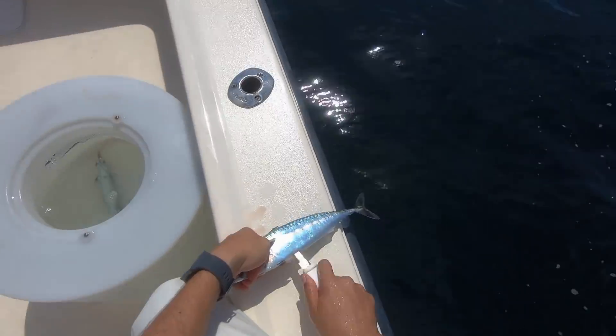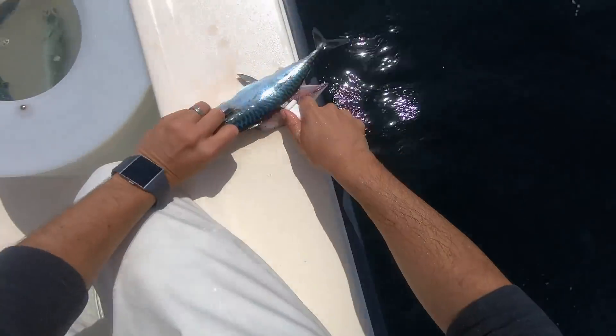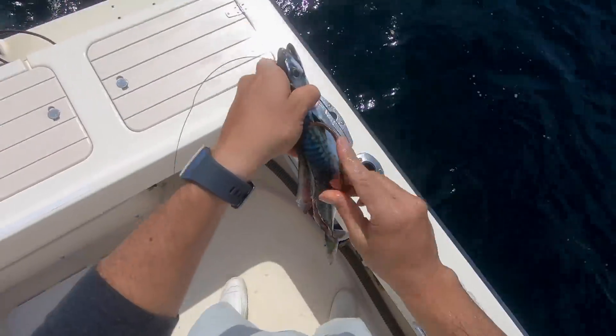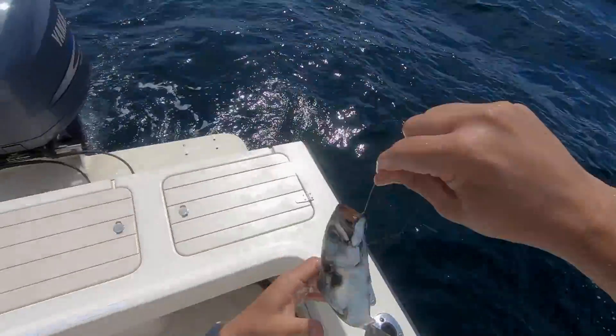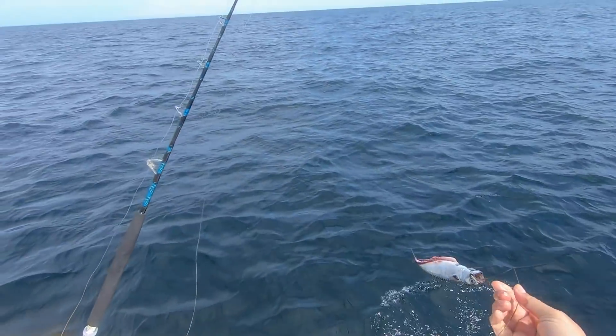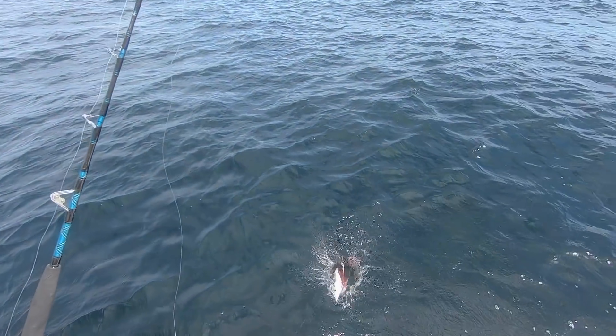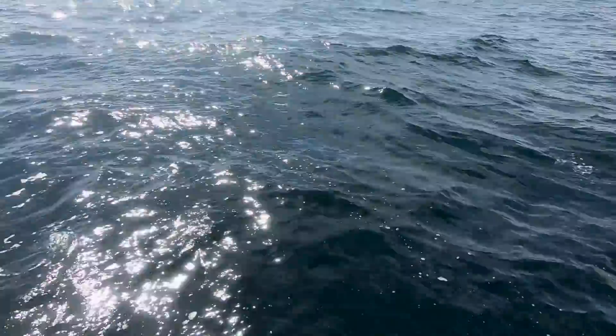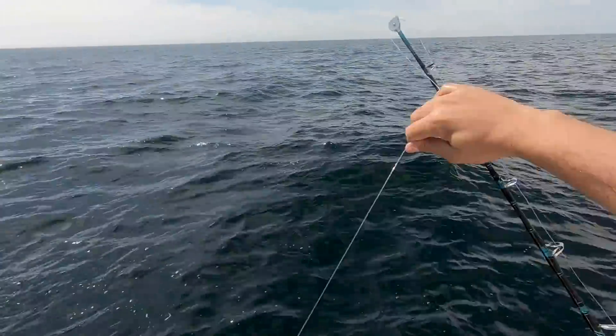We're going to drift this area which has good bottom. I butterfly the mackerel here just to get some more scent in the water. I decided to finesse this bait and hide the hook, though it's not really needed.